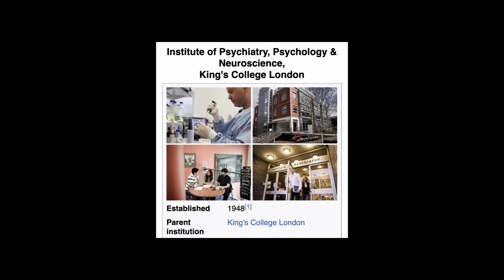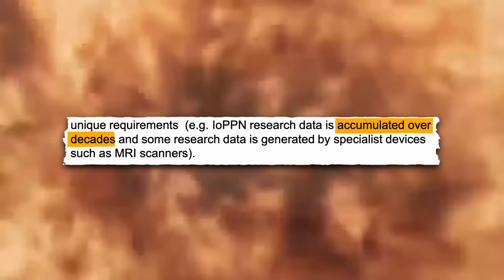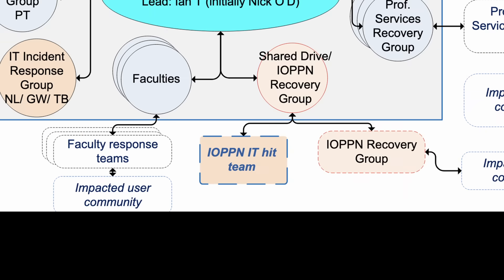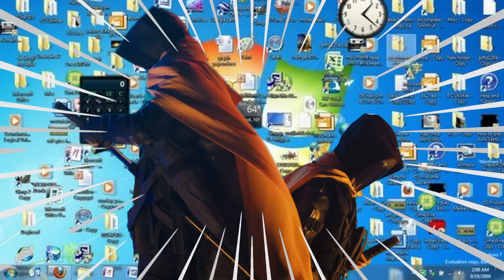For example, the Institute of Psychiatry, Psychology, and Neuroscience — or the IOPPN — was hit particularly hard, losing research data accumulated over decades that could only be generated by specialized devices. It was about time to assemble the IOPPN recovery team, because they were either going to get these files back or die trying.